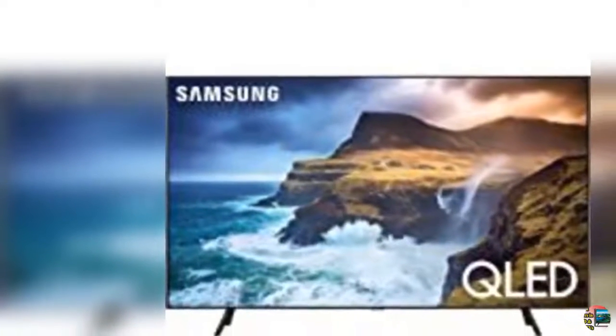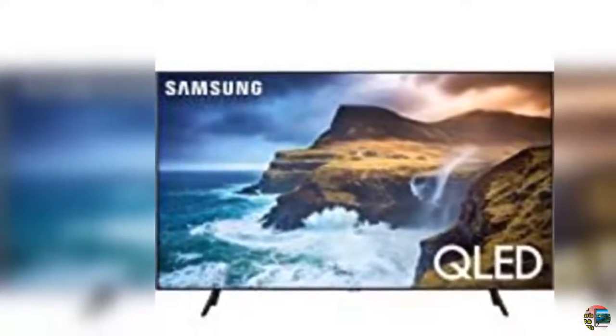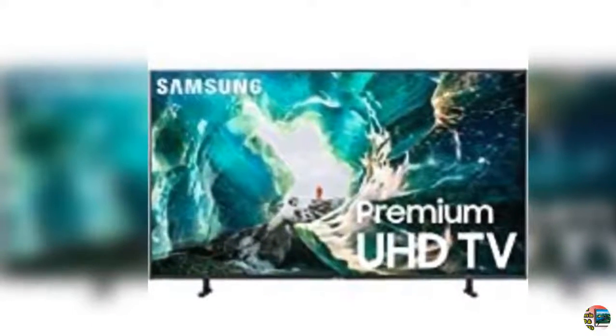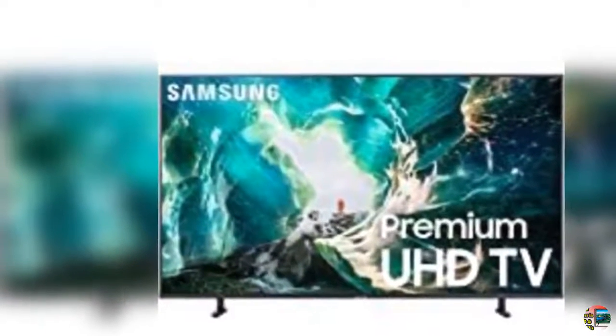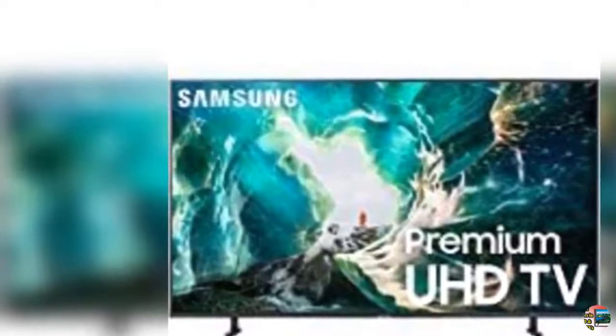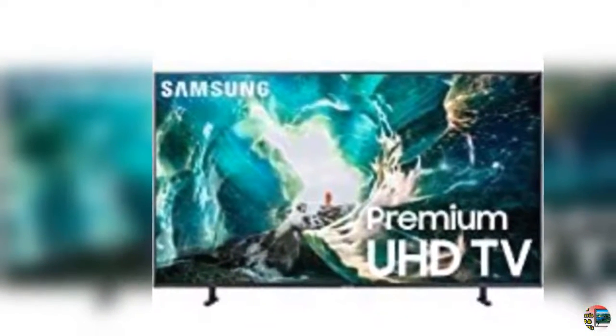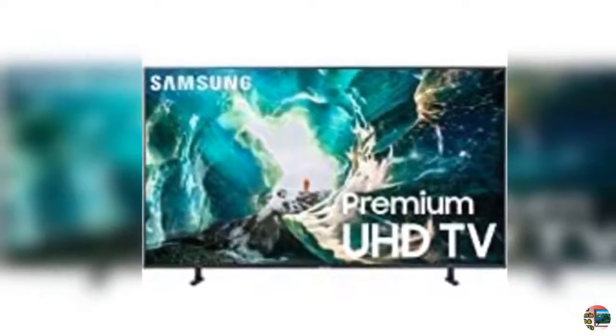13. Samsung Electronics UN32-inch 720p LED TV, 2017 model. 14. Renewed Vizio D-Series 32-inch Class 720p HD Full LED Smart TV with Chromecast built-in and SmartCast. 15. Sony X950G 65-inch TV, 4K Ultra HD Smart LED TV with HDR and Alexa compatibility, 2019 model.